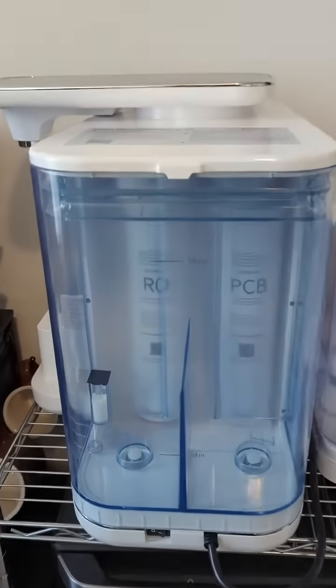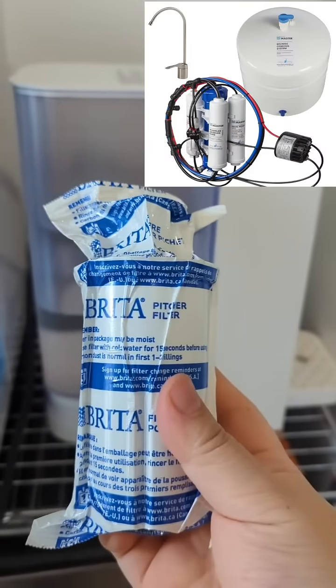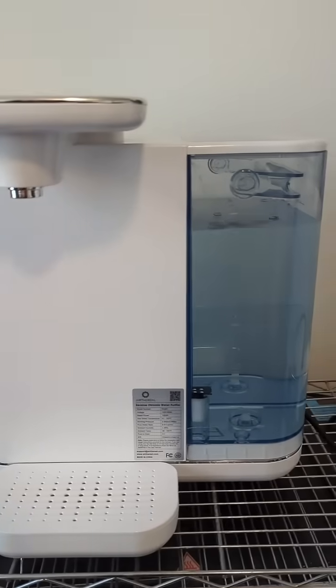I bought an instant water dispenser with a carbon filter a long time ago and had resolved to ditch its built-in filter and just fill it with my kitchen RO filtered water. So when I discovered a countertop RO filter, I was overjoyed and weirdly educated.